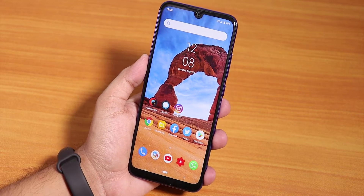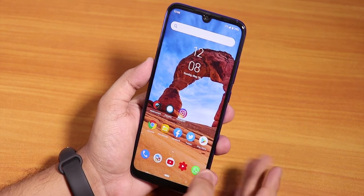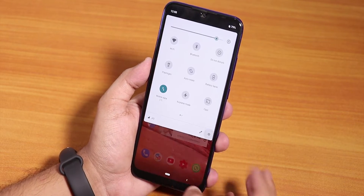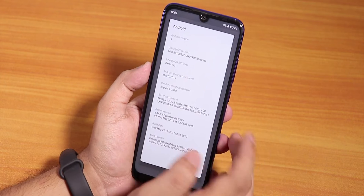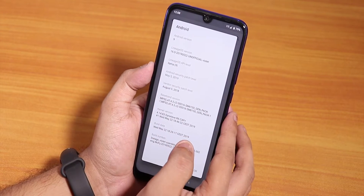Hey guys, this is Tito back with another video on the Redmi Note 7 Pro. Today I'm showing you the unofficial Lineage OS build from May 22nd, 2019. Let me show you the About Phone section — going into Android version, you can see the date, Android version shows as 9 Pie, and Lineage OS version 16.0.